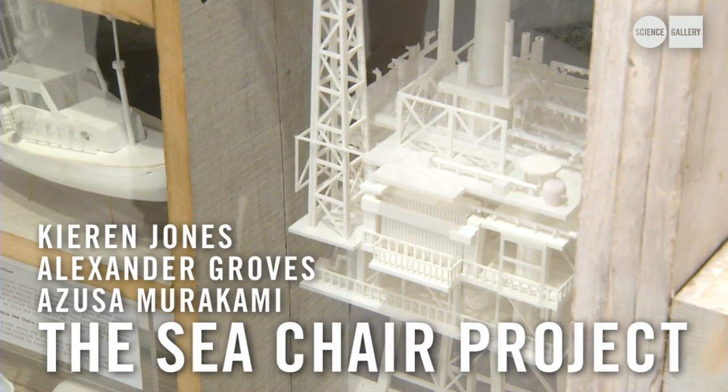My name is Kevin Jones and I'm part of the Sea Chair project. We're looking at how we can deal with the increasing problem of plastic in our ocean.